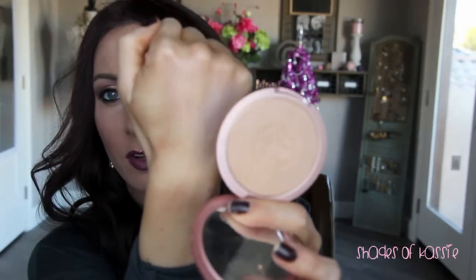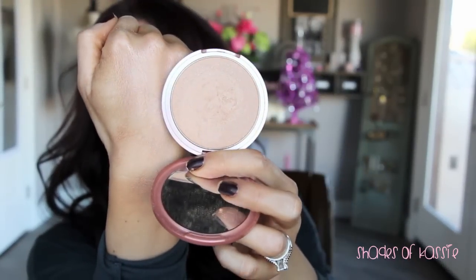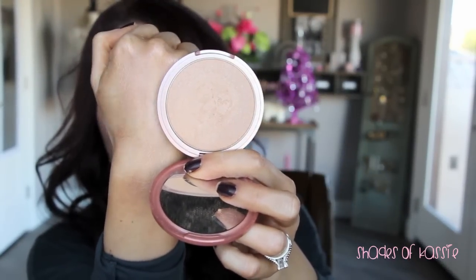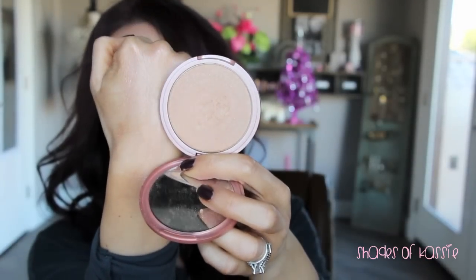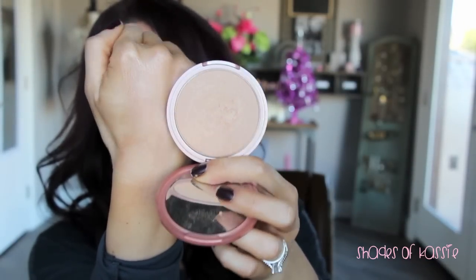This one is by Josie Maran — the Argan Illuminizing Powder. It's a kind of skin-tone beige and is a little crumbly, so it's not quite as smooth to swatch. But when it goes on the cheeks, it's very finely milled and looks so natural and beautiful. It's a beautiful dewiness — very natural looking, just a slightly crumblier formula.